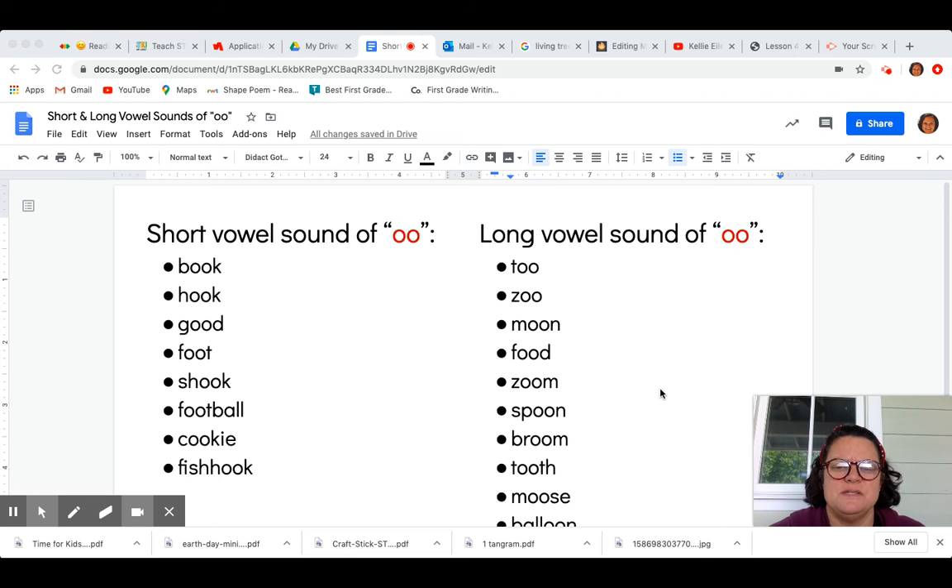The short vowel sound of double O sounds like U, in words such as B-U-K — book, and in words such as F-U-T — foot, and words such as Sh-U-K — shook.